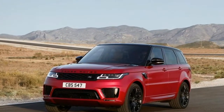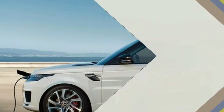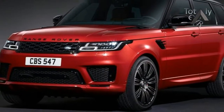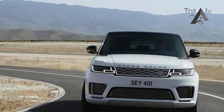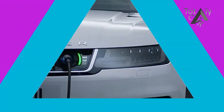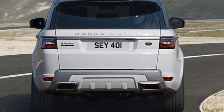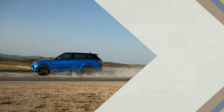Offering 398 horsepower, 472 pound-feet of torque, and 31 miles of pure electric range, the new PHEV will be badged P400e. The model features a 296-horsepower version of the 2.0-litre Ingenium four-cylinder found in the Evoque and various Jaguar models, paired with a 114-horsepower electric motor. Land Rover says the SUV will hit 60 mph in 6.3 seconds and run to a top speed of 137 mph. No word yet on fuel efficiency figures, but expect the EPA to offer those up closer to the PHEV's on-sale date next summer.